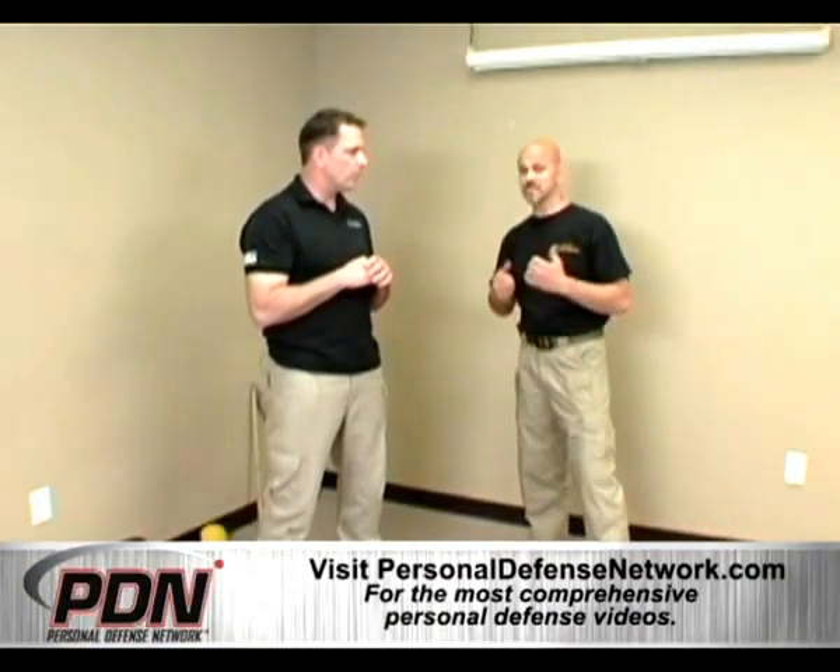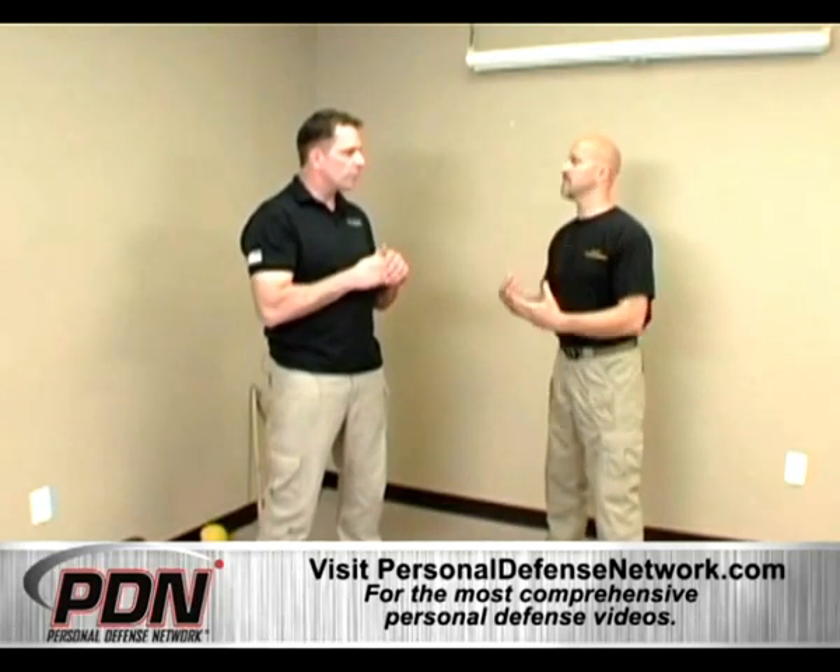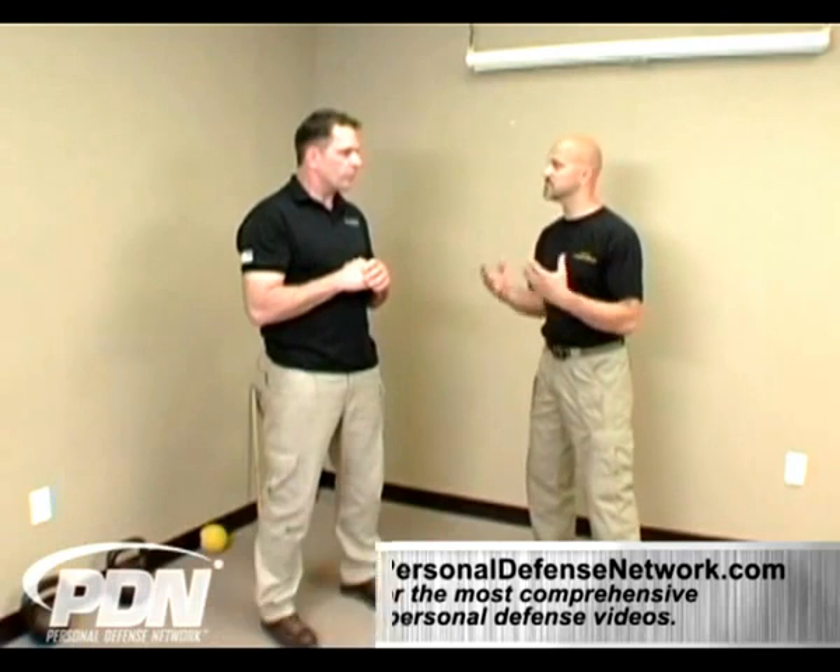We've been helping show people why the principles of what they're using work, and how to do them more efficiently and apply them to combative arts. When we talk about integrating with our tools — whether it's a firearm, a knife, or a stick — we have to do that efficiently, and we have to have the right muscular development to capitalize on our potential to use them efficiently to defend ourselves.